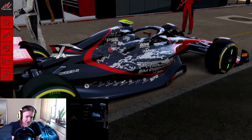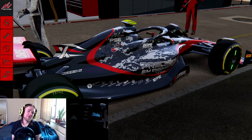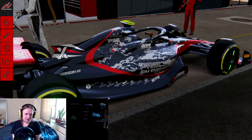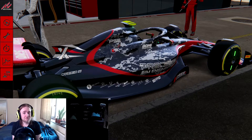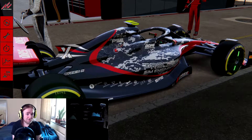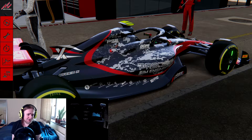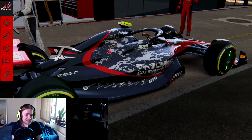Africa as a continent doesn't have an FIA grade 1 track. However, if you look at grade 2, the circuit Kyalami comes up. Kyalami hosted the Grand Prix in South Africa as late as 1993, and since then it's had a massive redesign — going from around 4.25km to 4.5km, and from 13 turns to 16.